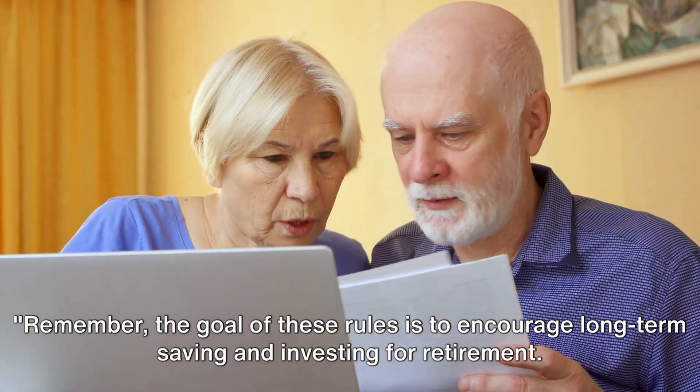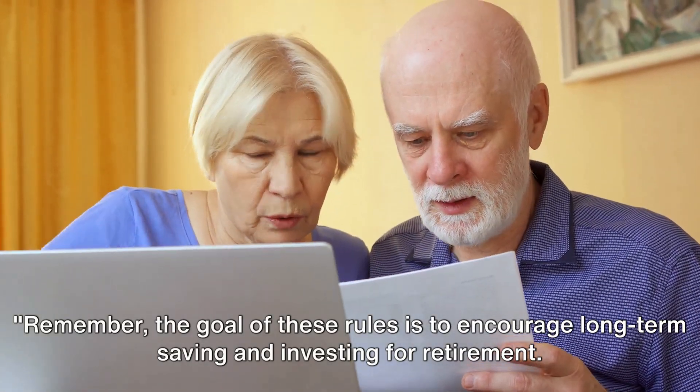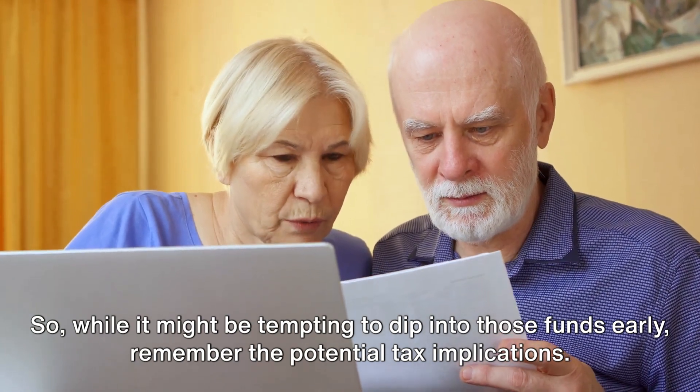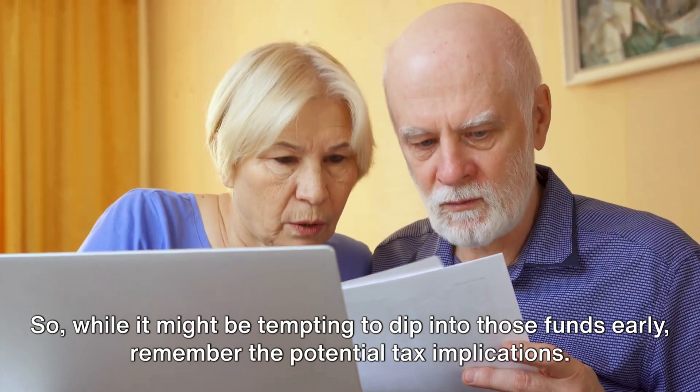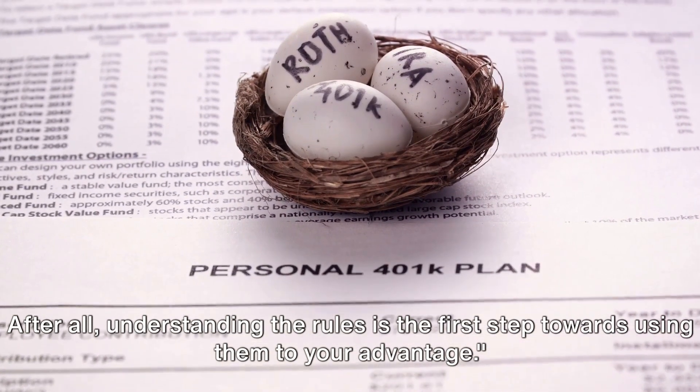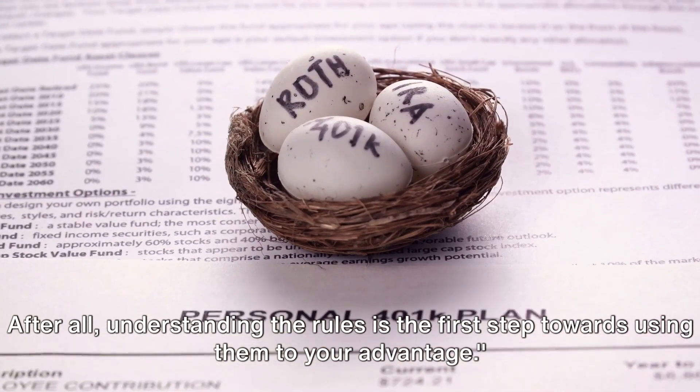Remember, the goal of these rules is to encourage long-term saving and investing for retirement. So while it might be tempting to dip into those funds early, remember the potential tax implications. After all, understanding the rules is the first step towards using them to your advantage.